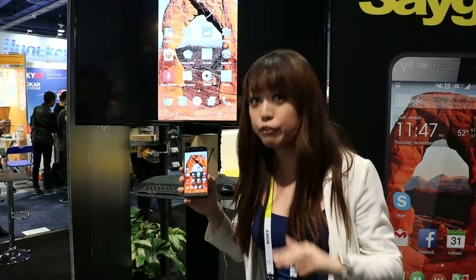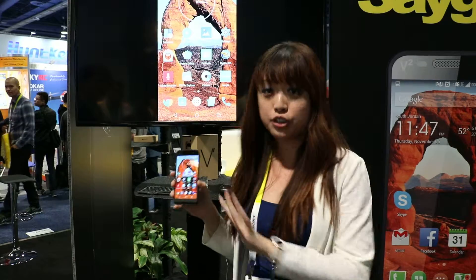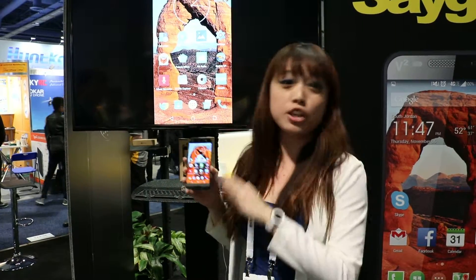First off, this is the first phone in the world that you can wash. So if you are an OCD freak like I am and you get this phone dirty, you can take it apart to the circuit board level and you can wash it and scrub with soap and do everything you want with it.